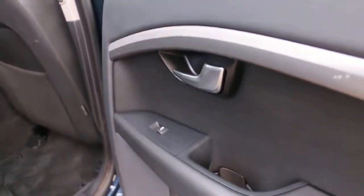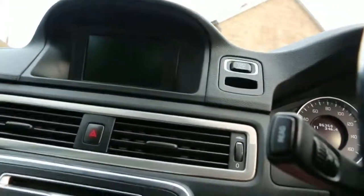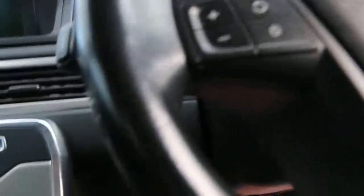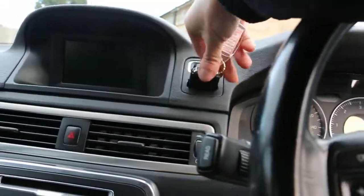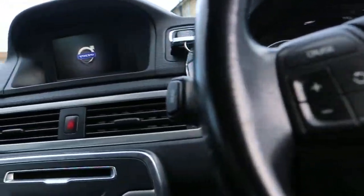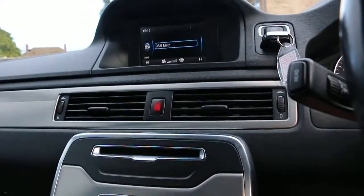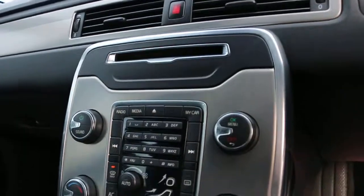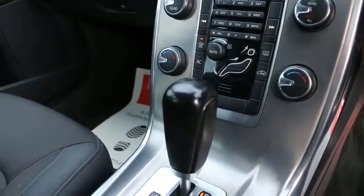Electric windows on the back, electric windows on the front, and also electric unfolding mirrors. It's got the multifunction steering wheel with cruise control, a start-stop button engine, radio and CD player, air conditioning climate control, and automatic transmission.